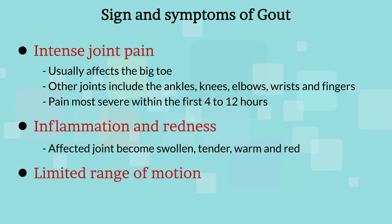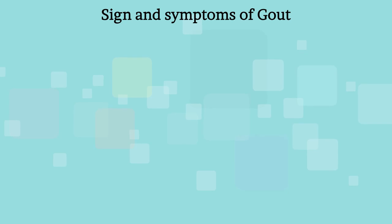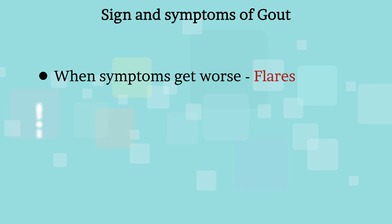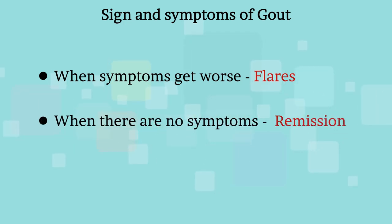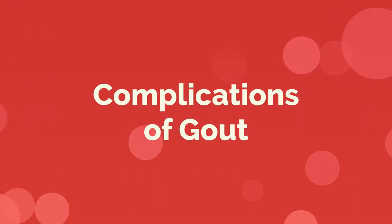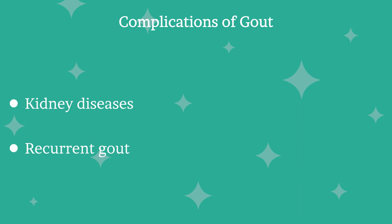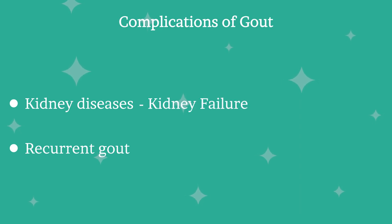As gout progresses, you may not be able to move your joints normally. There are times when symptoms get worse, known as flares, and times when there are no symptoms, known as remission. Repeated bouts of gout can lead to gouty arthritis, a worsening form of arthritis. If left untreated, people with gout can develop more severe conditions such as kidney disease or recurrent gout. Kidney disease may progress to kidney failure, and recurrent gout can lead to formation of tophi on joints and cartilage, making movement more difficult and eventually causing joint damage.